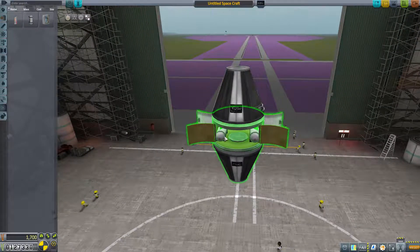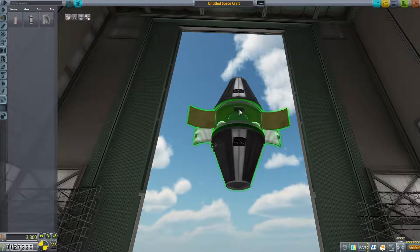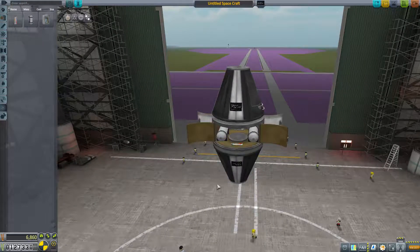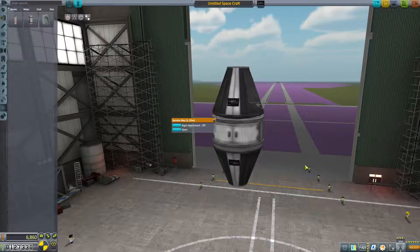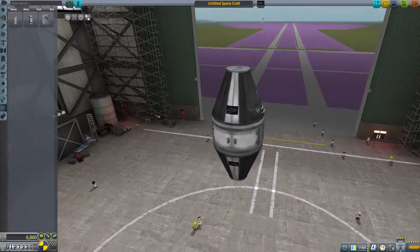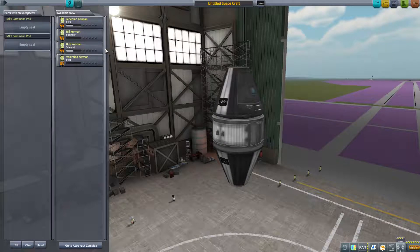You might think: how can you build a rover with just two command pods and a service bay? Well, the command pods have reaction wheels. Reaction wheels allow us to turn rockets when they're in flight, but they also turn on their own if that's all they are. Two command pods together should be able to turn this craft around so it can kind of roll around. Hopefully when we send Bob in there he's not going to get seasick trying to gather science for us.